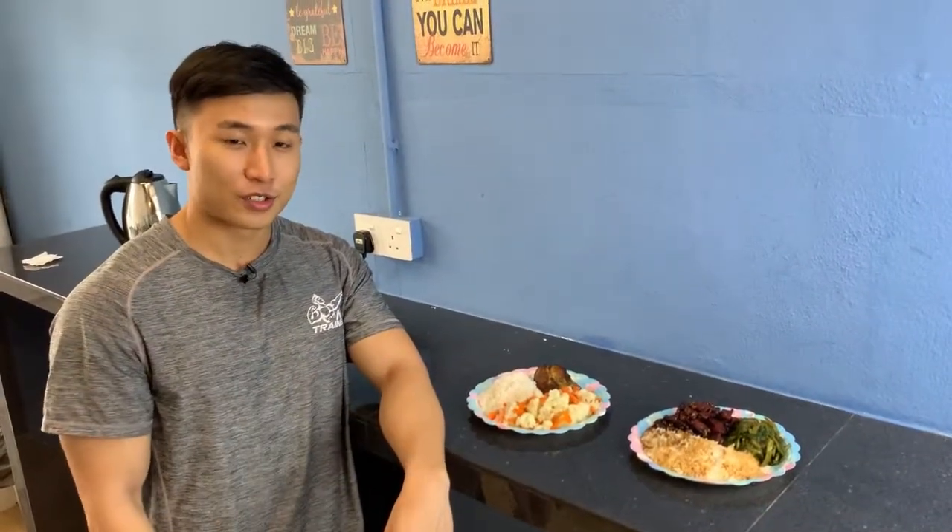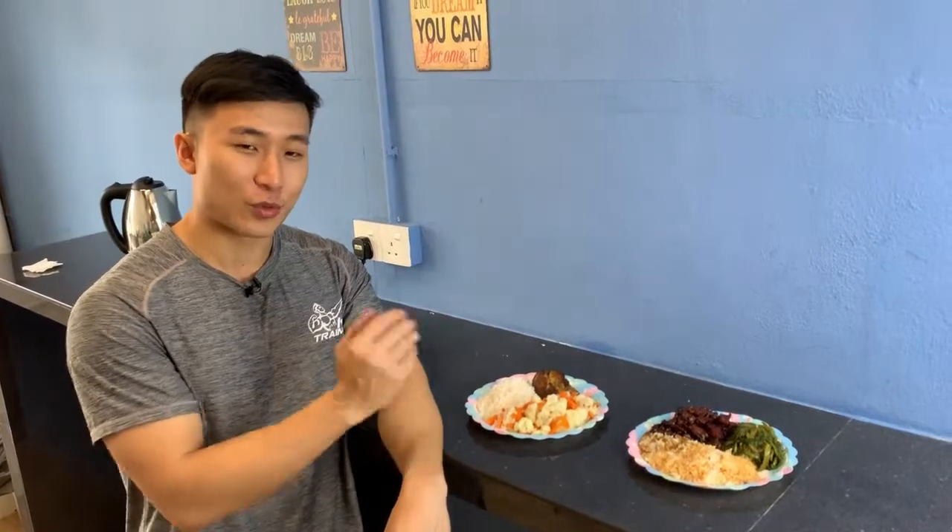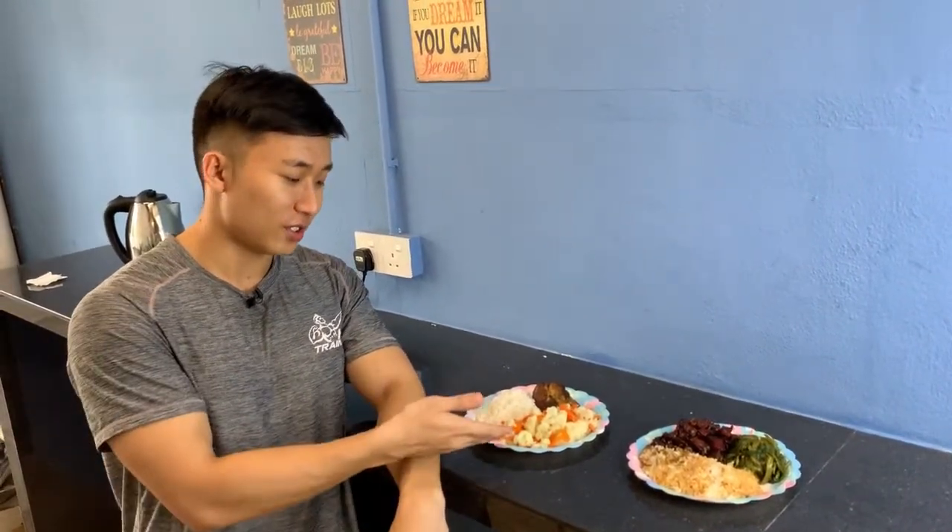As you can see, we have two plates over here. I think you can clearly tell which one is home cooked and which one is bought from outside. This one is home cooked by yours truly, and the other one is bought from an economic rice store nearby.